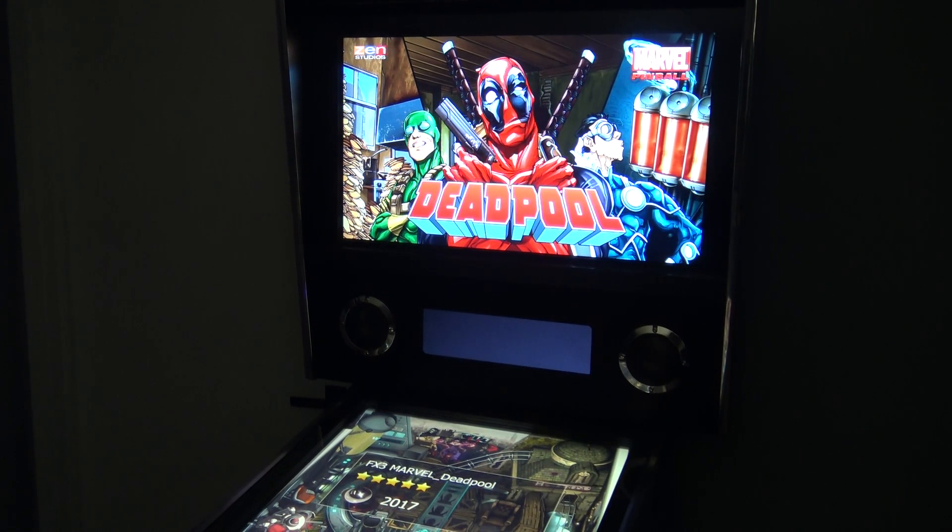Hey guys, Aaron Classic Gamer, and guess what? We're going to check out Deadpool by Marvel Pinball by Zen Studios. Came out way back in 2017. Really cool virtual pin. Figured we'd play this since Deadpool and Wolverine have come out in the last week or so — or, you know, Deadpool 3. I don't know why they didn't call it that.